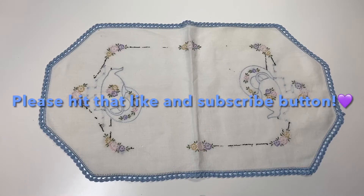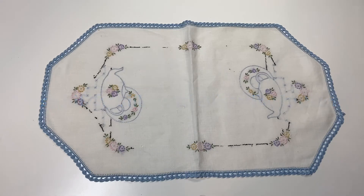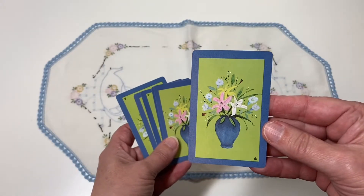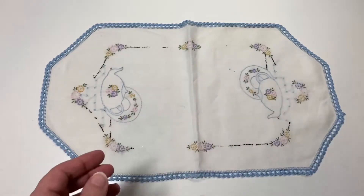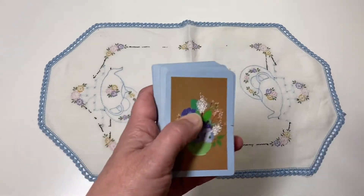Hi, welcome back to my channel! I'm going to share with you a few items that I have put up in my Etsy store. First off, I'm going to show you some cards that I have that I think are just really sweet. This is the first one here — I love the colors and the flowers. You can get four of these for a dollar.